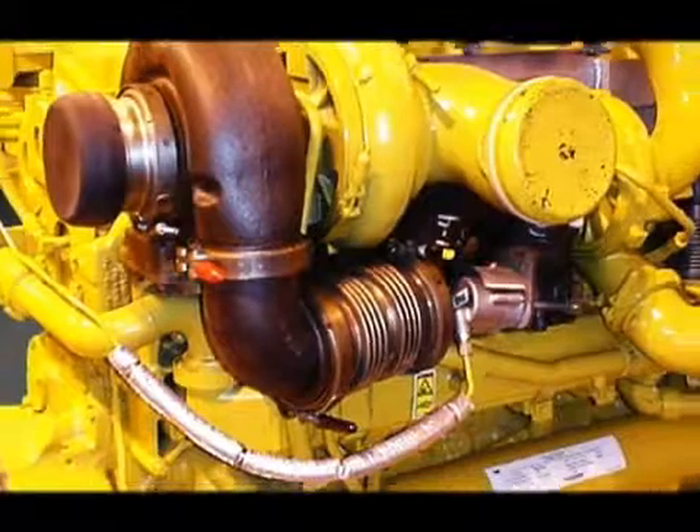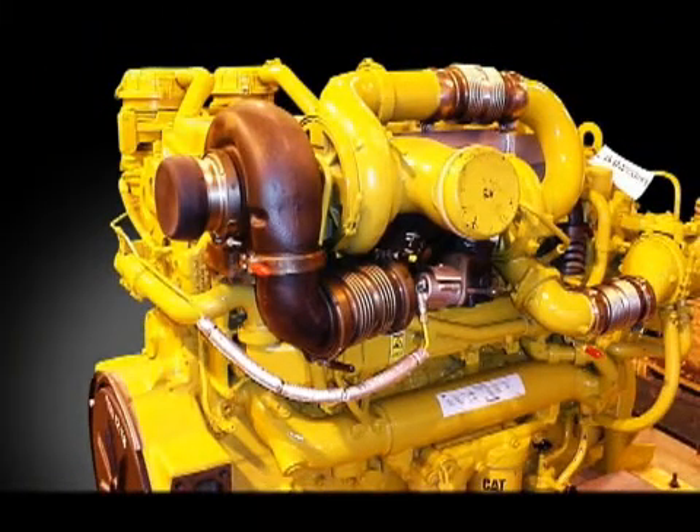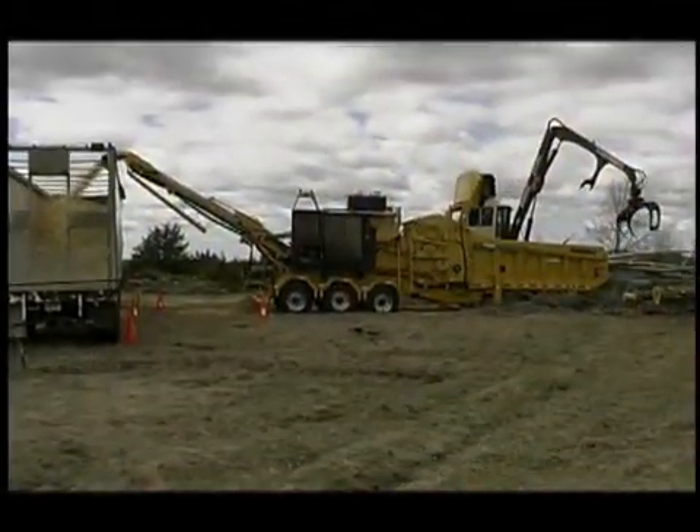The HG6000 grinder features a CAT C-rated C18 Tier IV interim engine, specifically chosen to meet the demands of your operation as well as those set by governmental regulations.